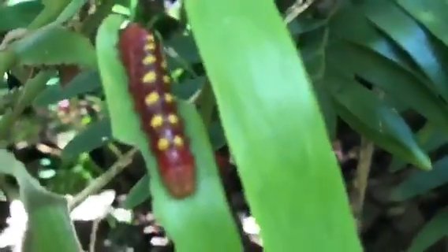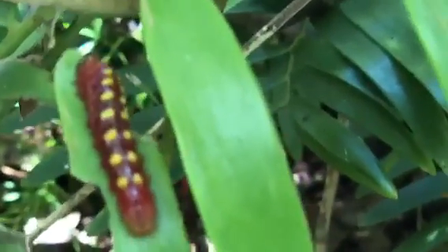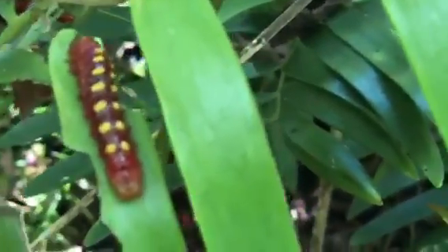Doesn't it look like an alien? Where did it go? Where are you, little one? It is so awesome. I mean, this one is really showy — she's not a shy girl. Look at that!